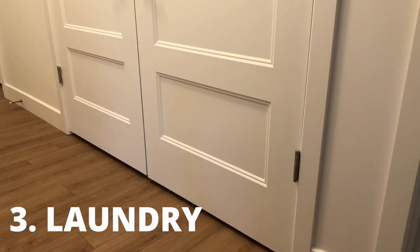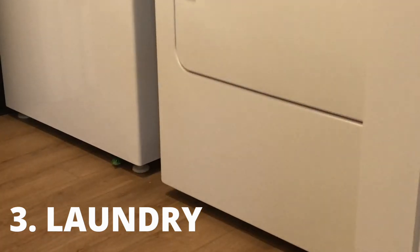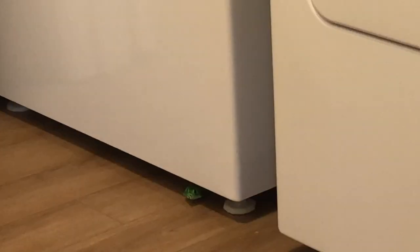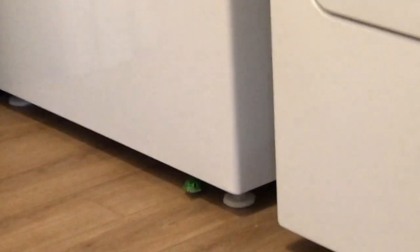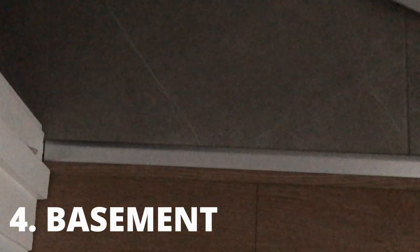If your laundry room is a separate place in your home, you should definitely check there as well. Be sure to look under the washing machine and under the dryer. If you happen to have a pile of wet laundry in your laundry room, definitely check there too.